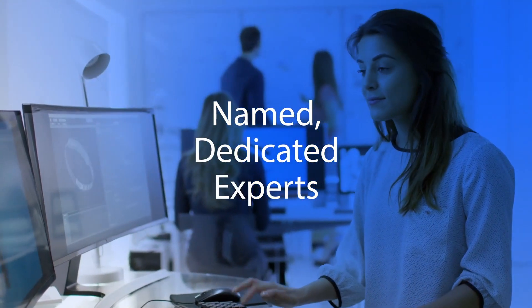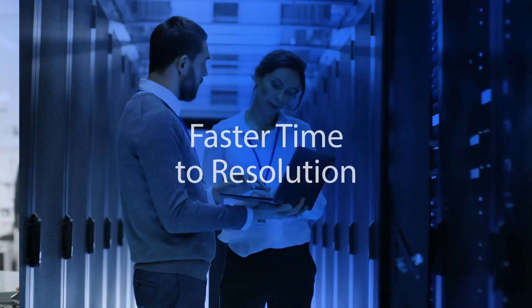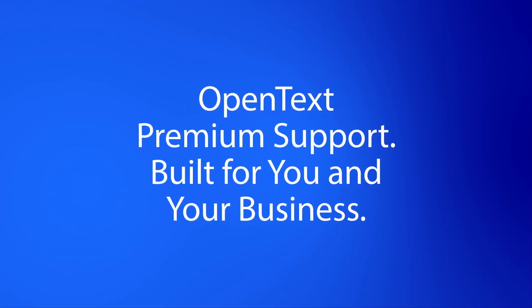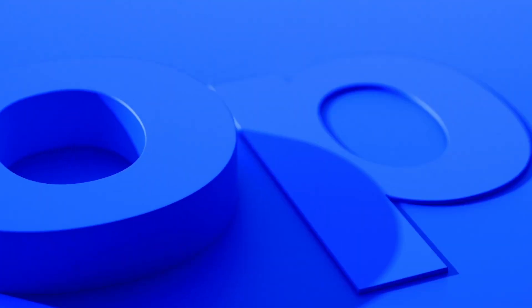Named and dedicated experts who know your business, faster time to resolution, better business continuity — that's premium support. Giving you the peace of mind to focus on what matters most: delivering excellent customer service.